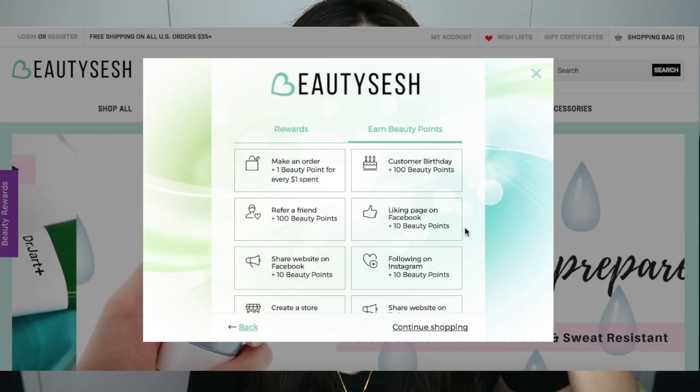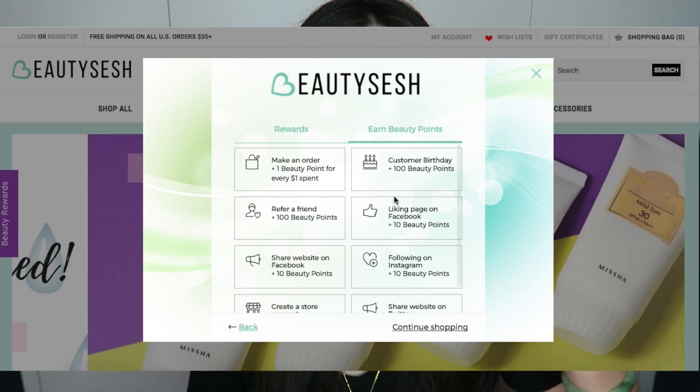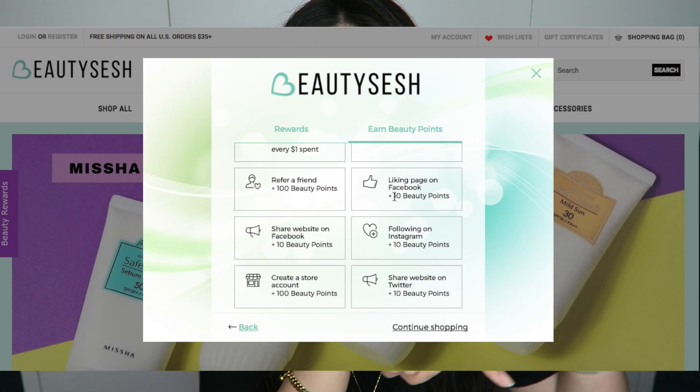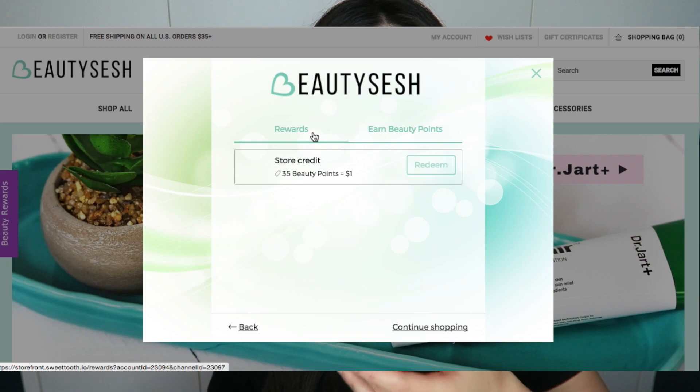A lot of the products are pretty affordable and they do beauty rewards. When you sign up you actually get 100 points. The more you accumulate, that's where you get your dollars back eventually. The more you buy from them, that's where you get your rewards. I really like sites like that because you can accumulate points to use on your next purchase.